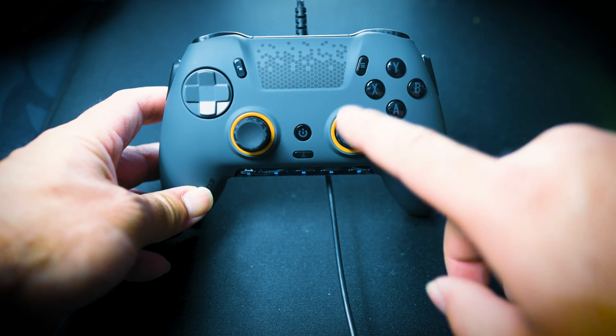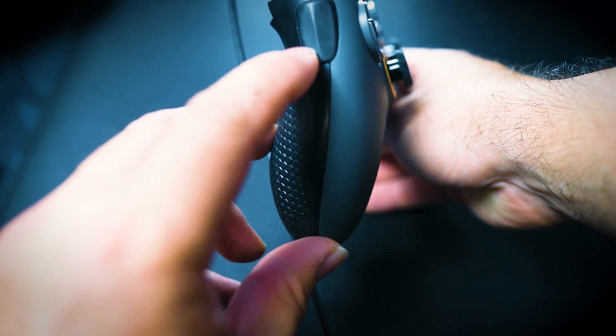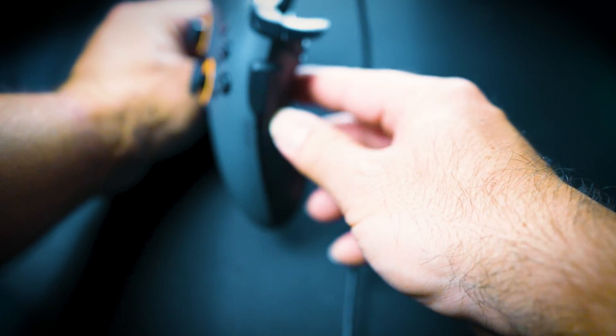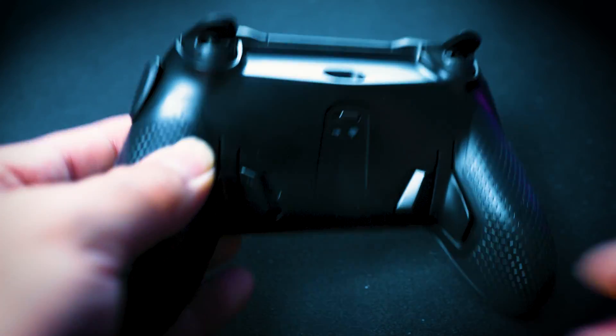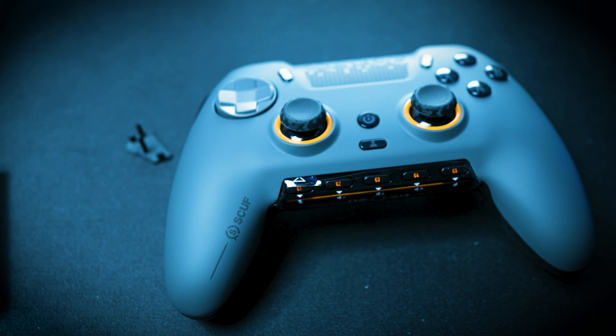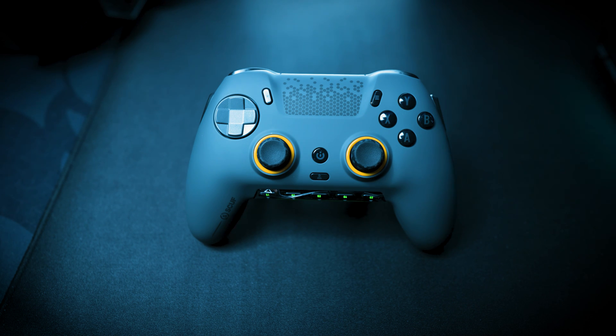If you want to go all out, go for something like the Scuf Envision Pro, which I highly recommend. It's a top-tier controller that will make you realize why PC gaming is so good. It has side action buttons and two paddles on the back that are completely customizable — you can even set different macros on it. It has great battery life for any type of gaming. The Xbox controller also supports Bluetooth or a USB adapter.